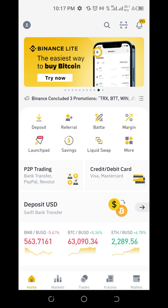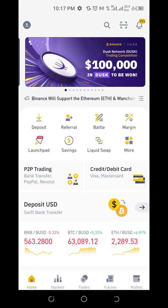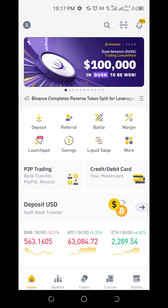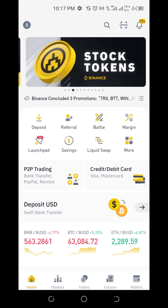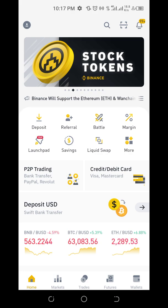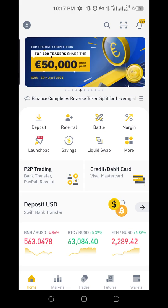Just this first page itself contains a whole lot. Looking at the bottom of the screen, we have Home, Market, Trades, Features, and Wallet.